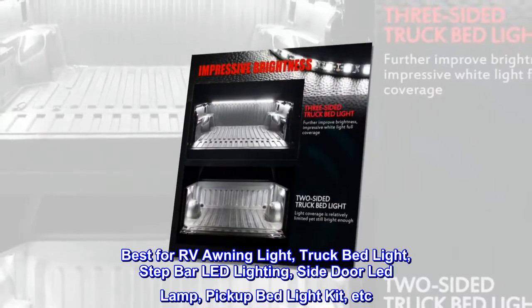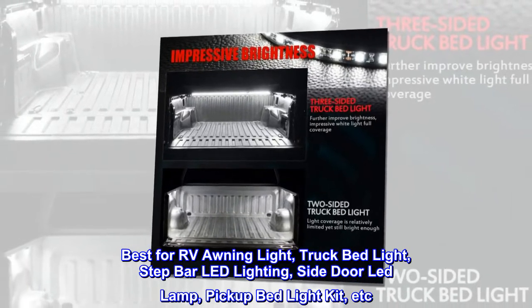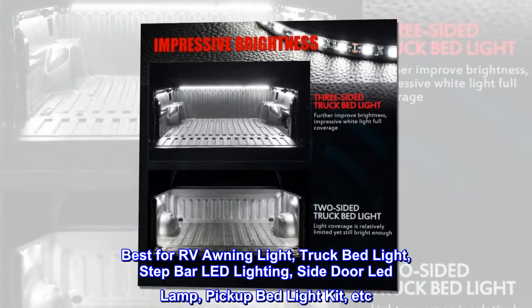Best for RV awning light, truck bed light, step bar LED lighting, side door LED lamp, pickup bed light kit, etc.